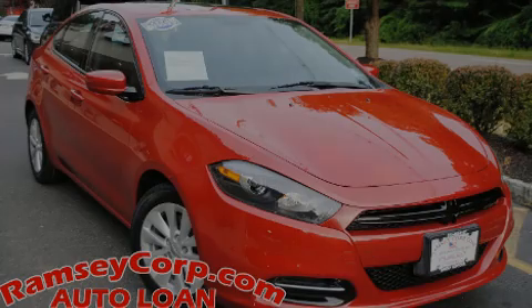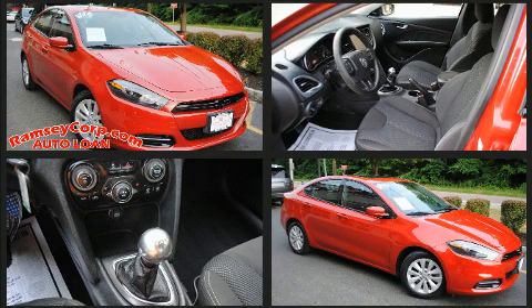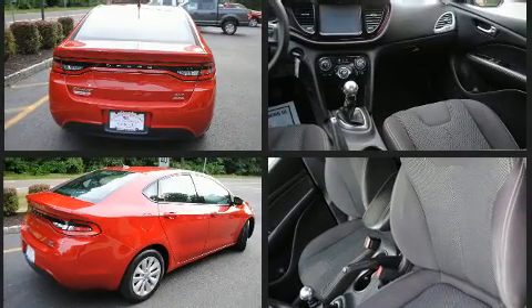Introducing the 2014 Dodge Dart. This four-door, five-passenger sedan is still under 75,000 miles. It features a standard transmission, front-wheel drive, and a 2.4-liter four-cylinder engine.